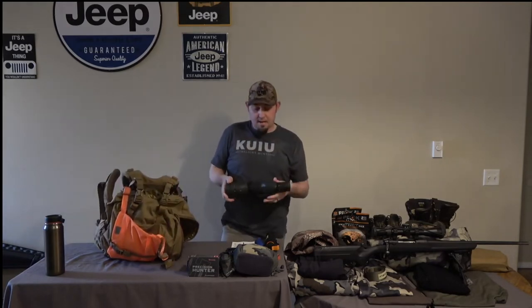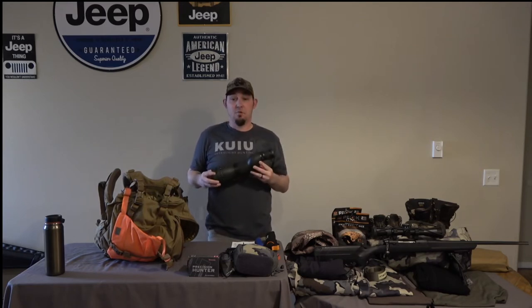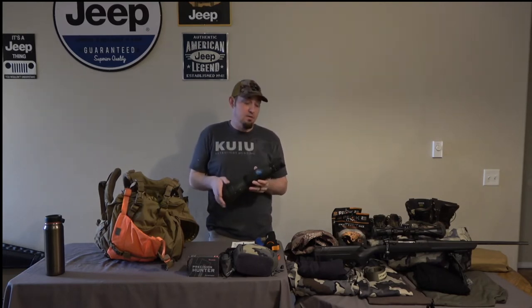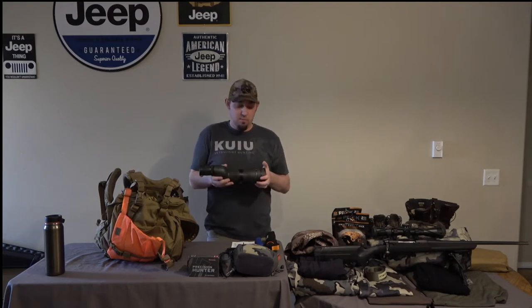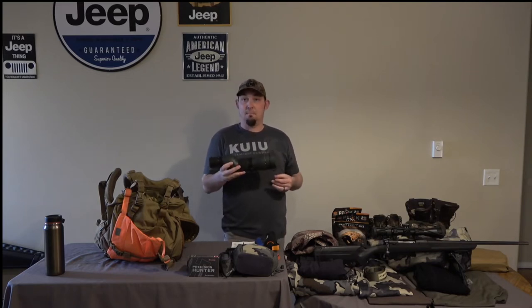Next thing in my backpack is my Vortex Spotting Scope — a 16x48x65 straight Vortex Diamondback HD Spotting Scope. I really like it. It's good out to a couple of miles. It's not going to be as good as the Razors or Swarovski, of course, but for about $400 you really can't beat the price.